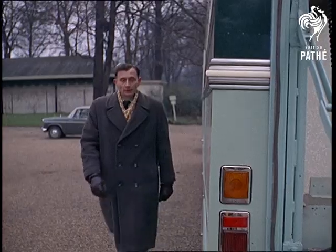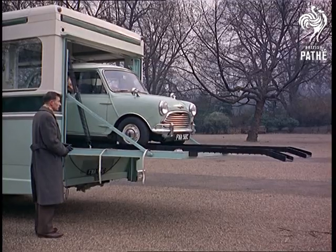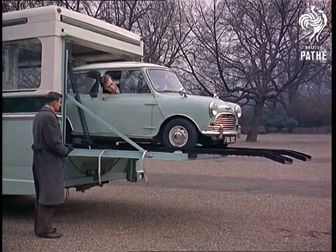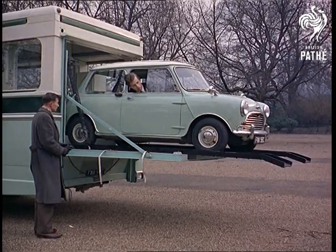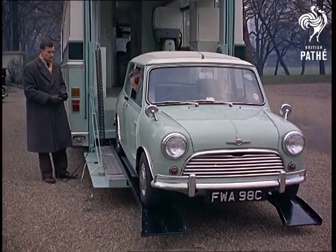Wonderful, you might think, but what happens on narrow winding roads in out-of-the-way places? Simple — just switch over to a more practical type of transport; it's been in the boot all the time. No doubt about it, the Carabas is a rich man's toy.